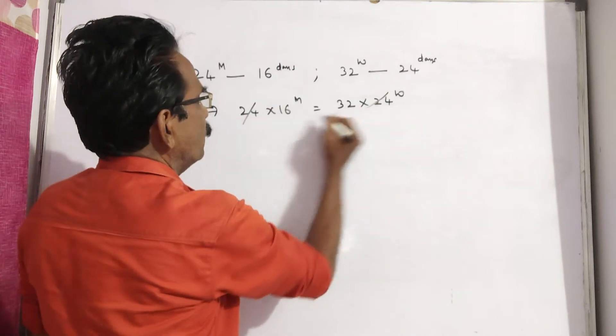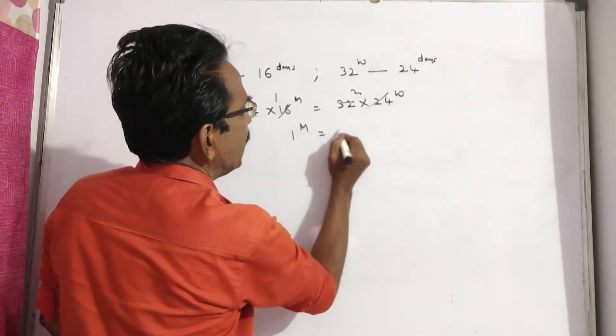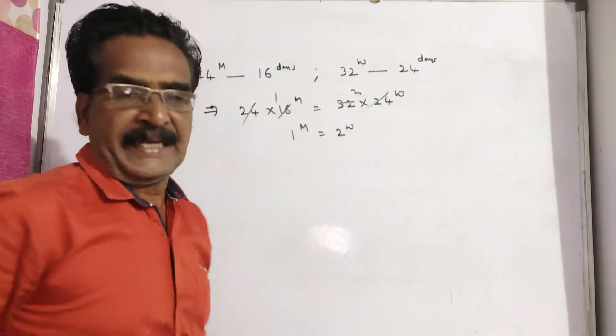So, simplifying: 24 × 16 men equals 32 × 24 women, which implies 1 man is equal to 2 women.